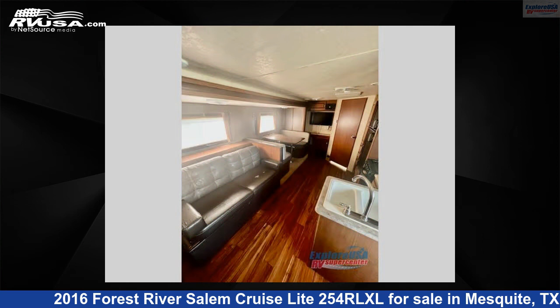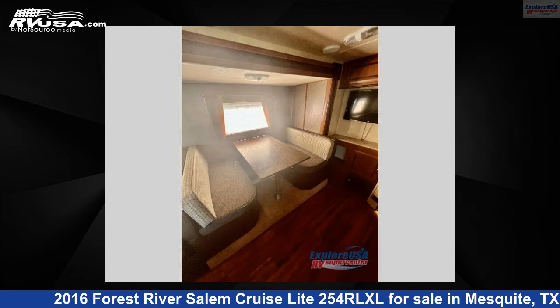The floor plan layout of this travel trailer features a front bedroom, rear living area, and two entry/exit doors.